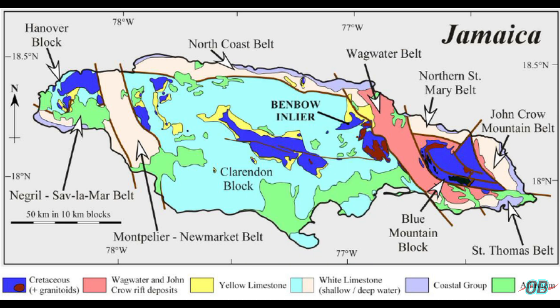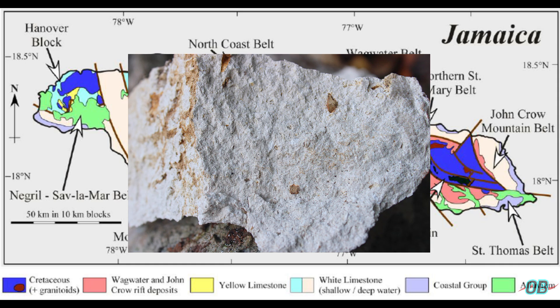Limestone constitutes a significant portion of Jamaica's landmass. White limestone occurs pretty much throughout the entirety of Jamaica. Where the white limestone would have originated is in waters that would have been not so turbid — less detrimental sediment from sand or mud. It would have been more so in calm marine environments, and hence we would have had the deposition of more so pure calcium carbonate.